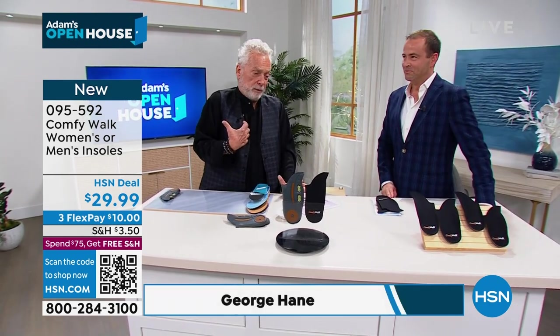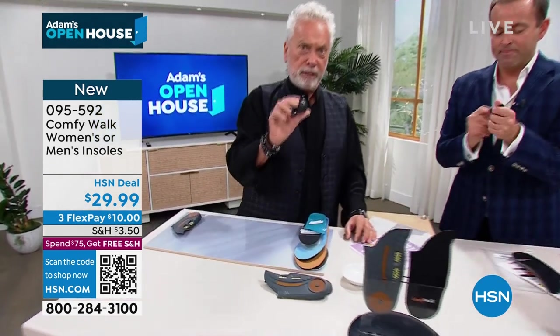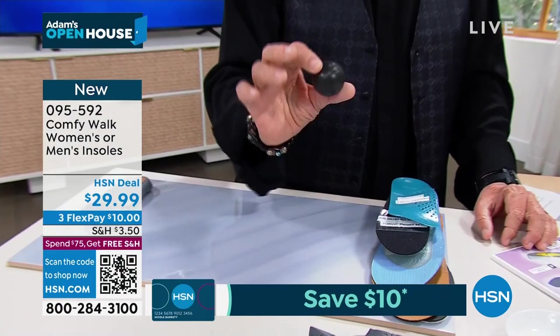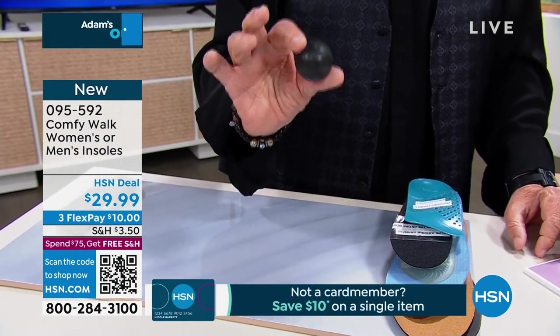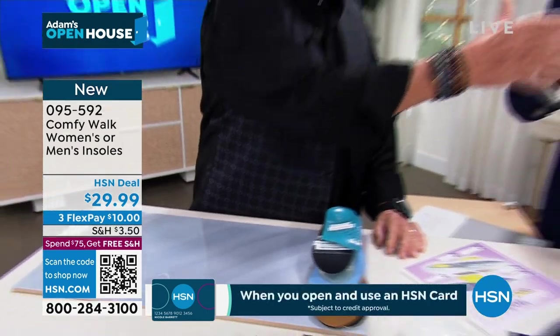Let's start with what I think is the most important thing: the material. This insole, Comfy Walk, is made out of this material called Optron. We own it — nobody else in the world owns it. Look at this — it's very light.